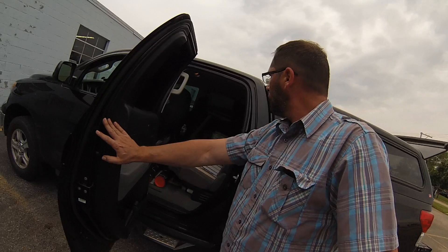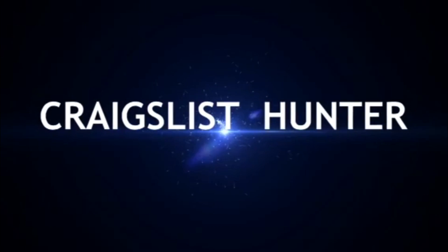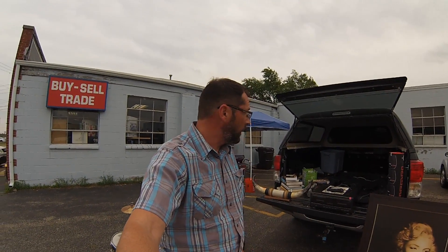Looks like it might rain a little bit on us but I got a full truck of goodies and more stuff in the back. Let me unload everything and then I can show off what I picked up. Alright guys, so it's about 10 a.m., I just opened up the shop. I got everything out of my truck. I hit the garage sales for about an hour, hour and a half. Started about 8:30. Hit maybe about 5-6 garage sales. Let me show you what I got.